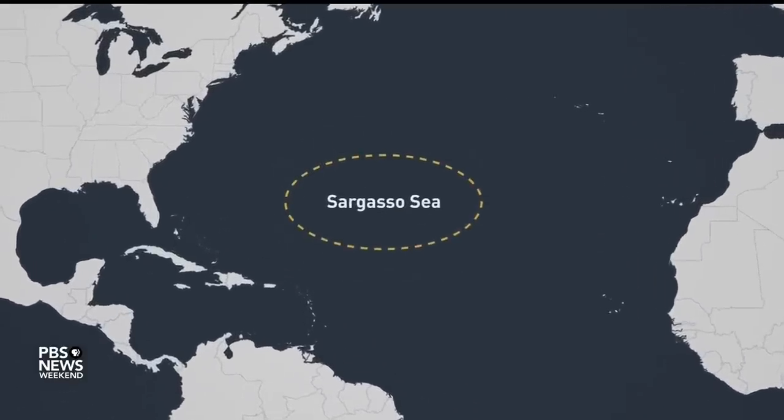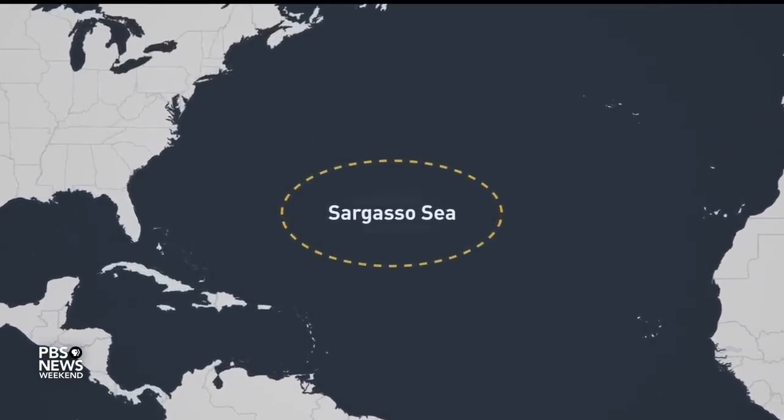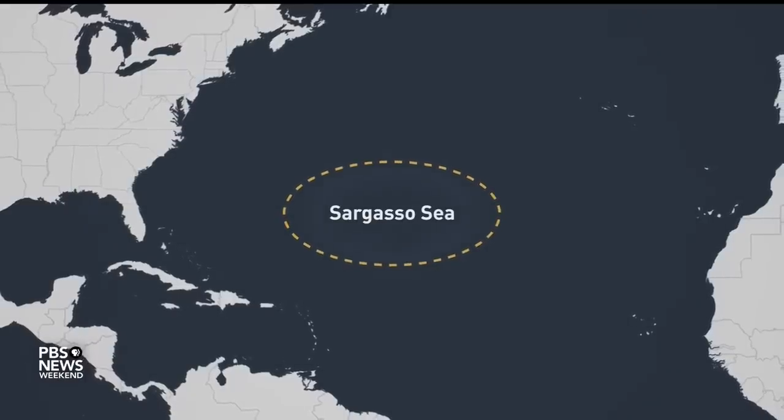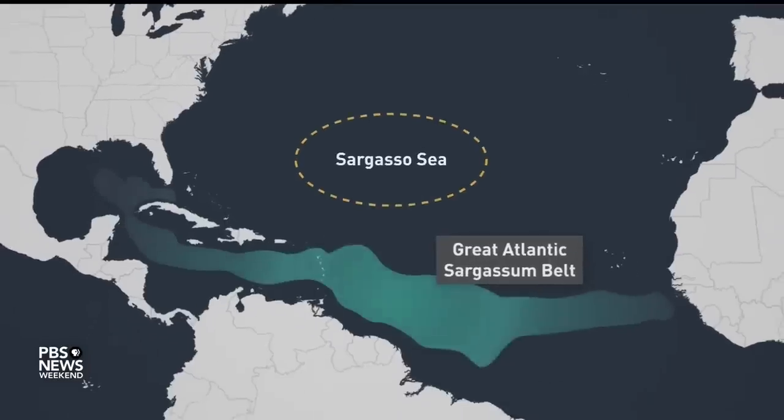Sargassum is a seaweed that grows entirely on the surface of the ocean — it is never attached to land. The Sargasso Sea is called the Sargasso Sea because of the prevalence of Sargassum in the northern part. The Great Sargassum Belt is a new population of Sargassum that seems to have developed since about 2011.